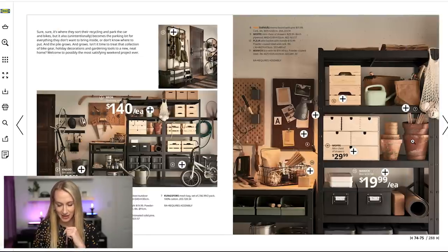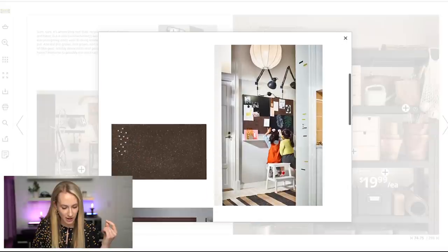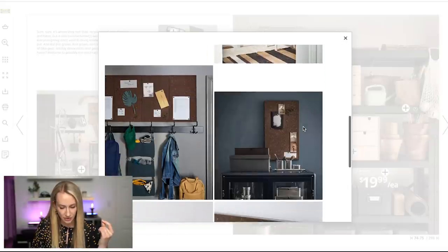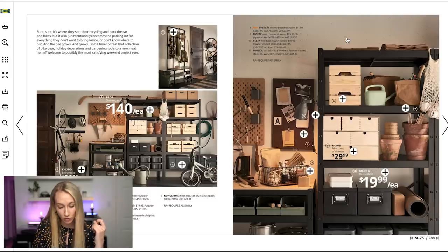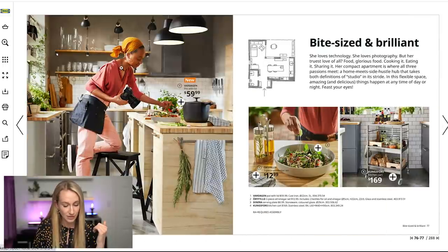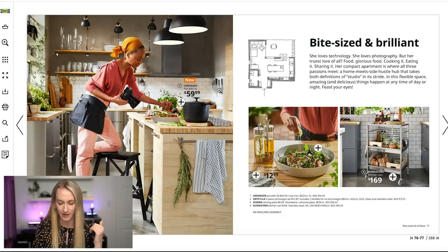They have a couple things that are new — a memo board, this one a bit darker than I think they had before. Nice if you have a darker-feeling room. They're showing food photography too. They also brought in a new pot with a really beautiful lid — a few new kitchen design things.